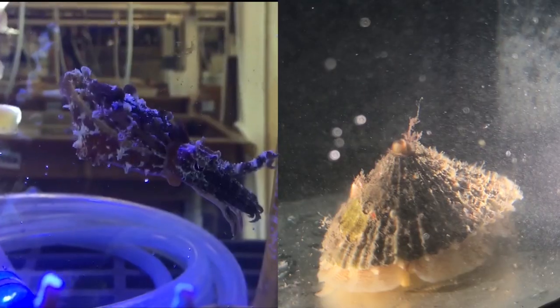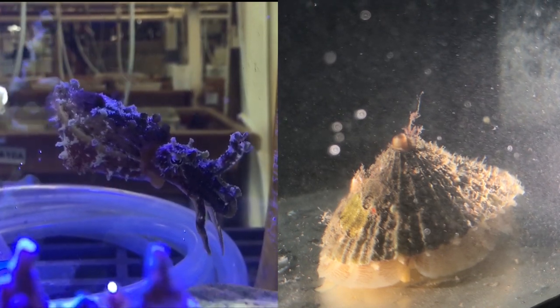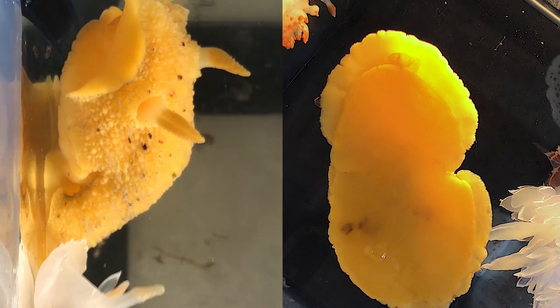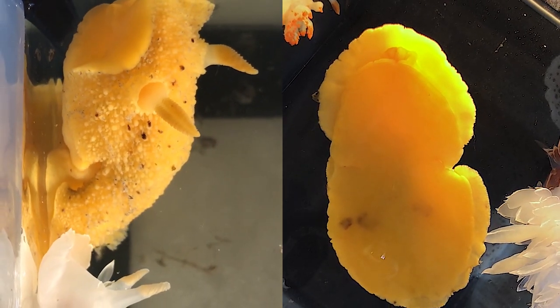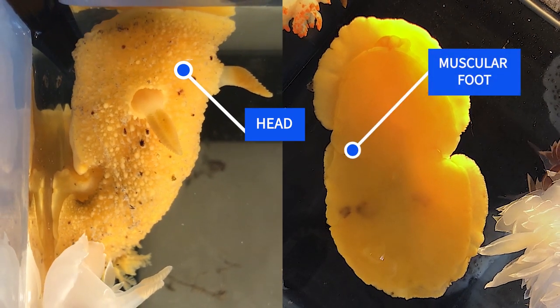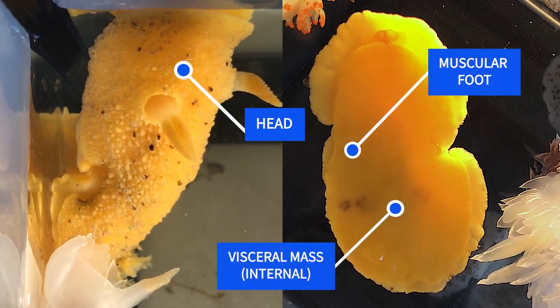Despite these differences, mollusks always have five characteristics, or synapomorphies, which unite them as a taxonomic phylum, with a few exceptions. The first synapomorphy is a three-part body plan, including a head, a muscular foot, and a visceral mass, which encloses the organs.